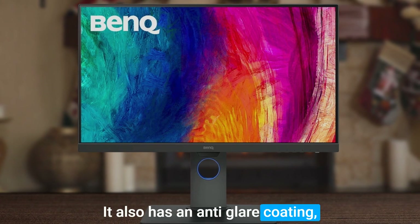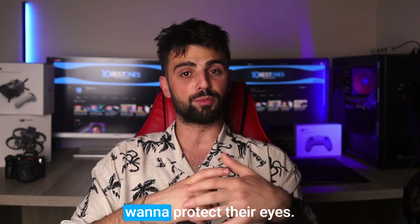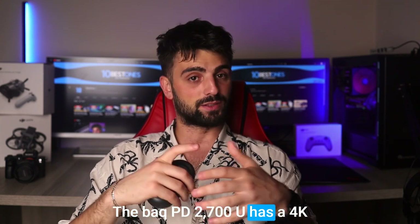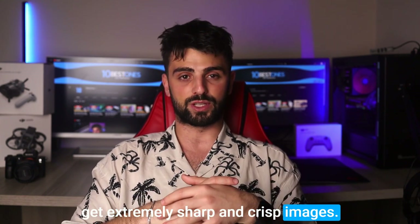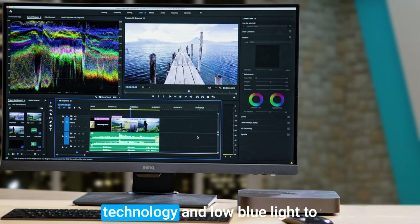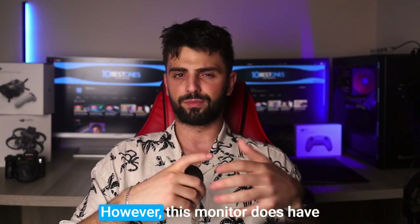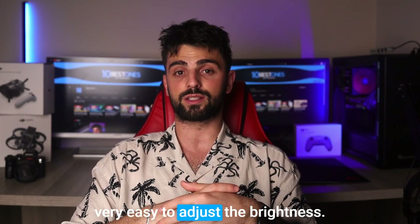It also has an anti-glare coating, which is great for architects who work long hours and want to protect their eyes. The BenQ PD2700U has a 4K resolution, which means that you'll get extremely sharp and crisp images. The monitor is also designed with professionals in mind and has features like flicker-free technology and low blue light to help reduce fatigue during work. However, this monitor does have a very high price tag and it's not very easy to adjust the brightness.